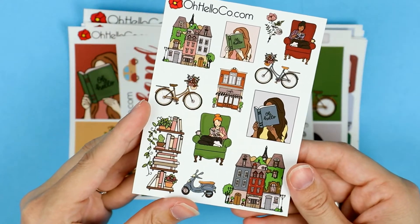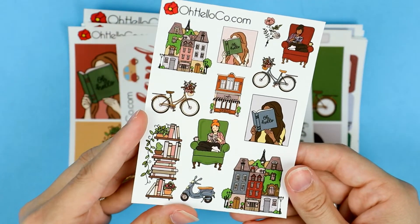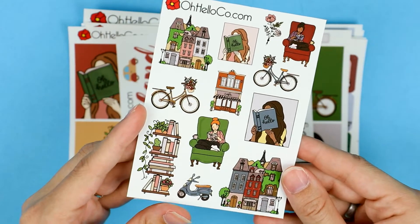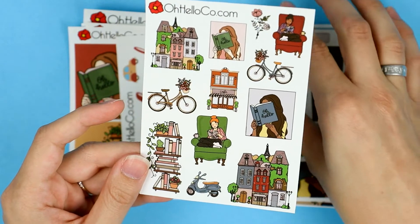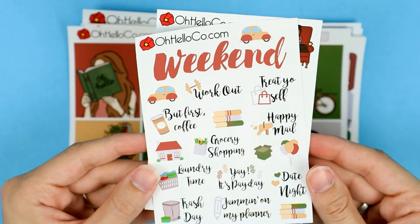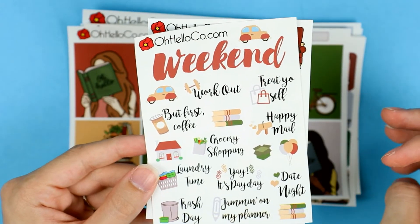The decorative sheet is just my favorite — it's so gorgeous. I love the color scheme and how it has a Parisian vibe while still being all about reading. Next is the font variety sheet, which has a bunch of different sayings you could use throughout the week as well as a weekend banner.